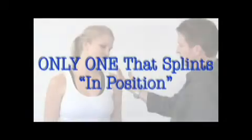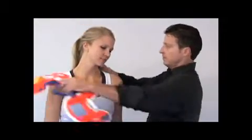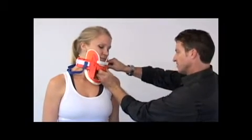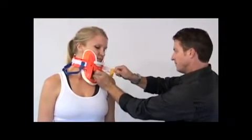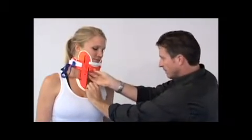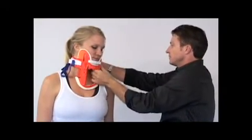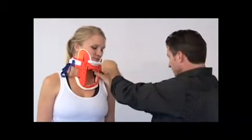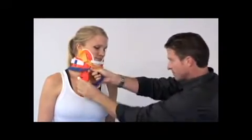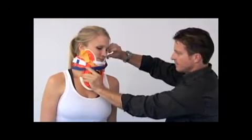In cases where patients complain of pain upon movement and their head is not in the neutral position, the X-Collar gives the rescuer the ability to splint them in the position found, or the position of comfort. Notice how the chest piece can be adjusted asymmetrically, securing the head to the torso in the position of comfort. The adaptability of the design empowers rescuers to immobilize their patients in a multitude of positions, allowing the patients to be transported with minimum manipulation.